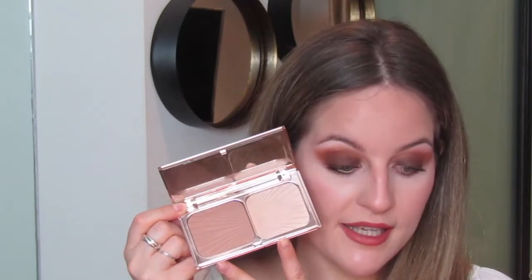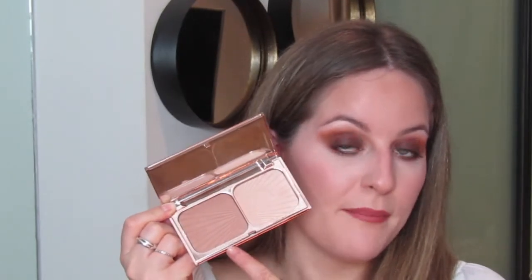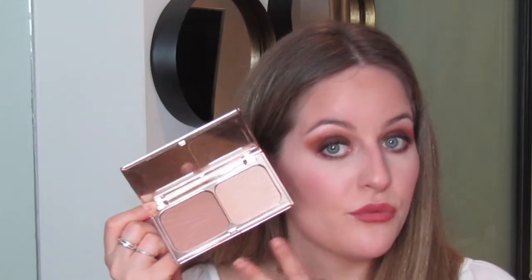Both products in this palette are amazing. The bronzer is very similar to the Hula bronzer by Benefit, which is also really popular, because it's the perfect tone of brown for someone with my sort of skin tone — very pale. It doesn't have any orange tones or shimmer, so it's a very natural warm bronzer. This highlighter I also have on right now, just a little bit here — because less is more.